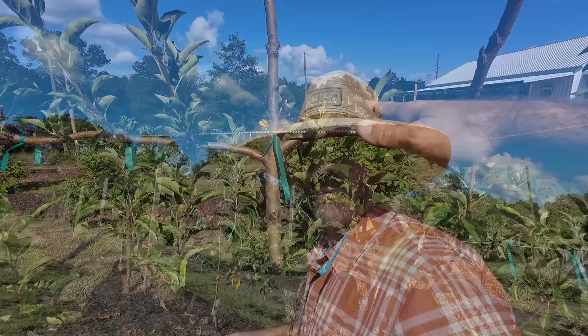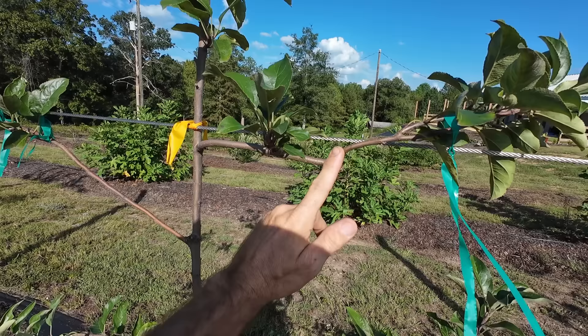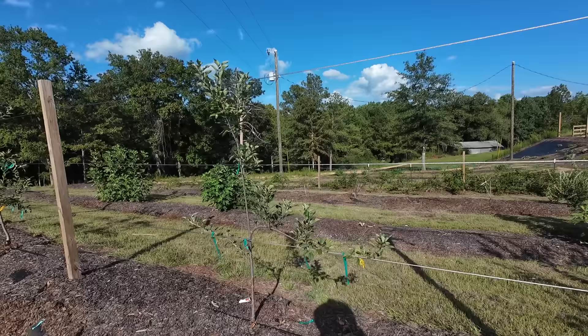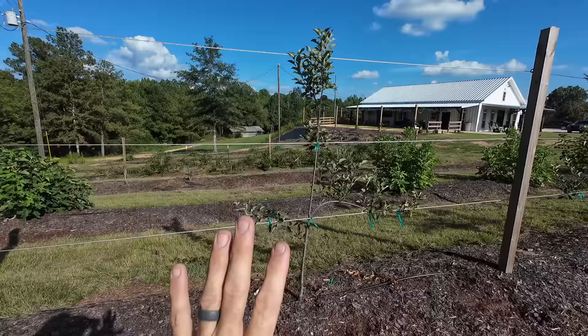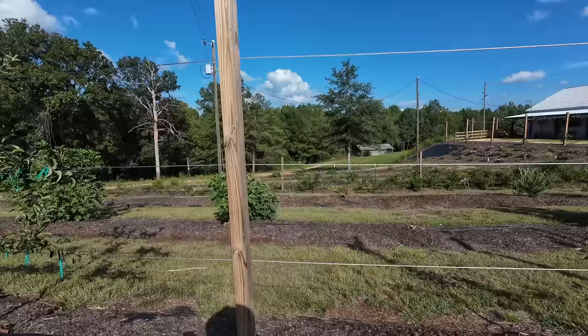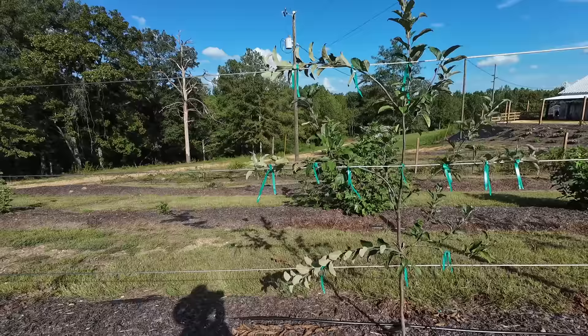This one apple tree got fire blight early in the year, but I caught it in time and cut it off. I had a little branch there that will be my new side branch, and the tree is perfectly healthy — the fire blight didn't get into the main trunk. I know which variety this one is because I planted it in the fall: this is the Arkansas Black, an heirloom variety that is somewhat fire blight resistant. And this one here is the Cumberland Spur — the Alabama apple tree. A beautiful and delicious apple.